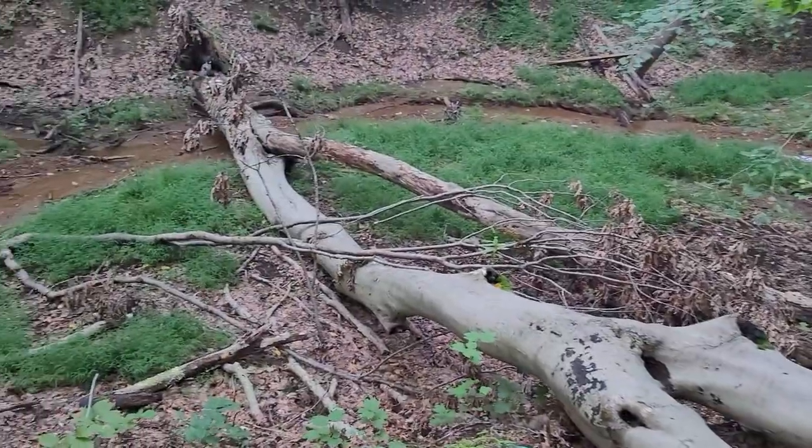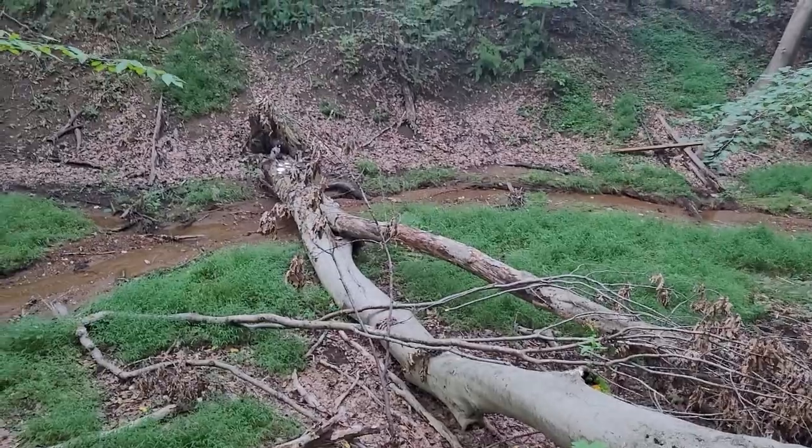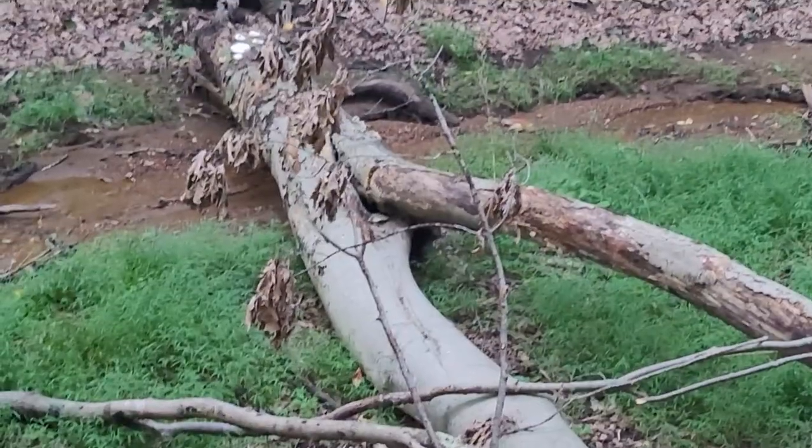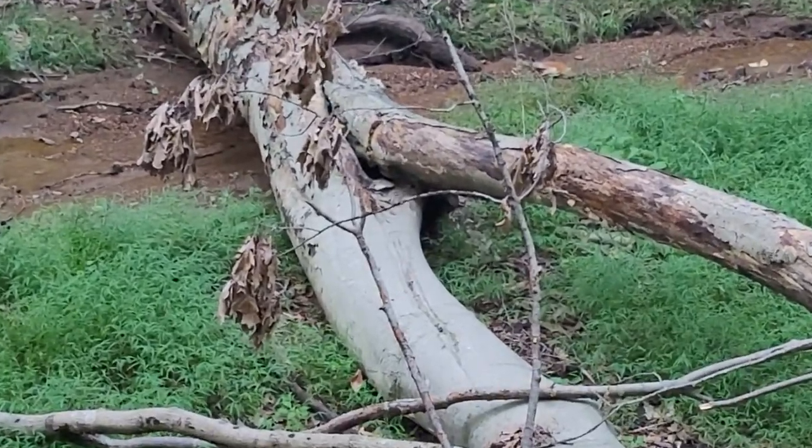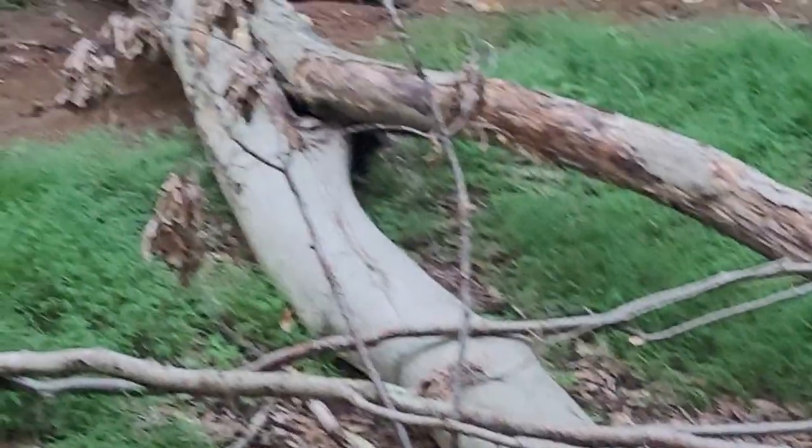I came back to look at the oysters and the tree is falling down. It's a few weeks later and you can't even tell there are any oyster mushrooms there. That's how quick they come and go. Timing is everything.